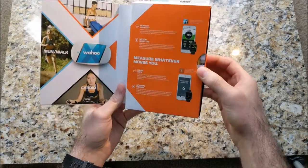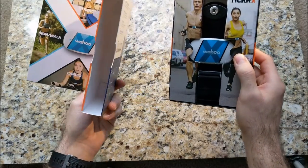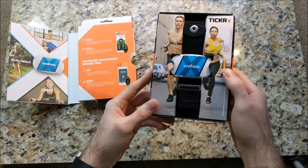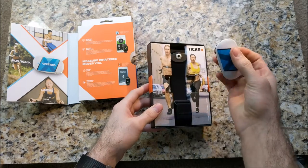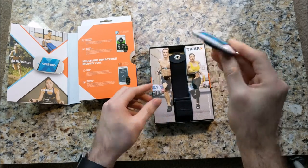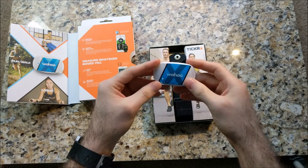If you want to get to the actual heart of the product, you're gonna have to pull out this little piece here — just slide that baby out — and there she is, the Wahoo Ticker X. You've got a little picture there of some guy showing you how to wear it.